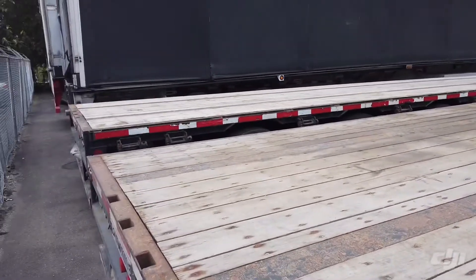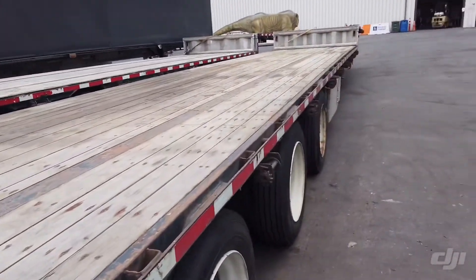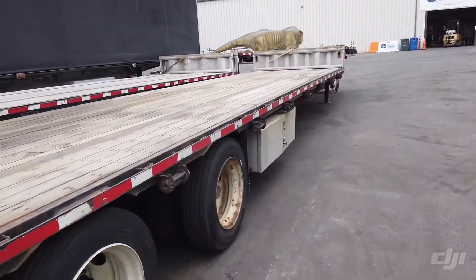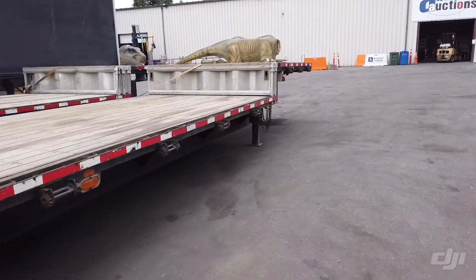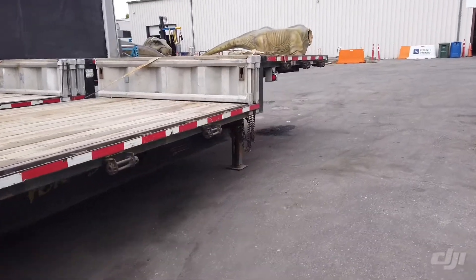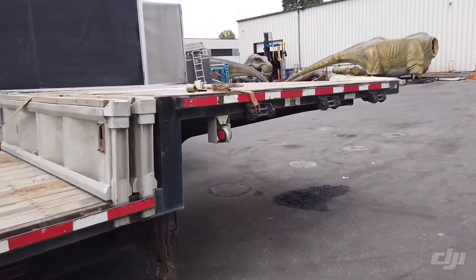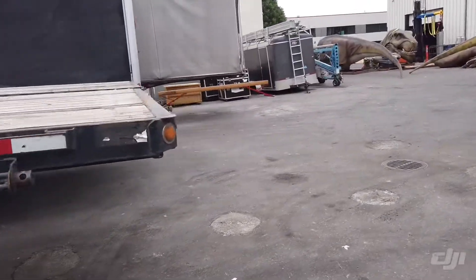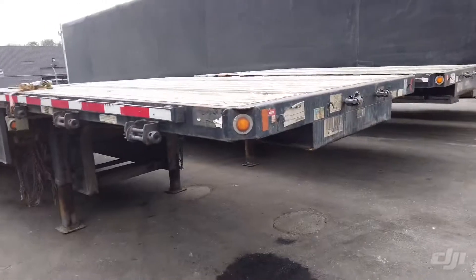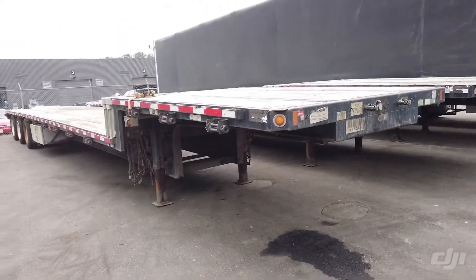Got two step deck trailers here — beautiful Fontaine Extreme Beam units. Don't miss this auction. Unreserved auction, everything sells to the highest bidder, online only, August 22nd. Thank you.